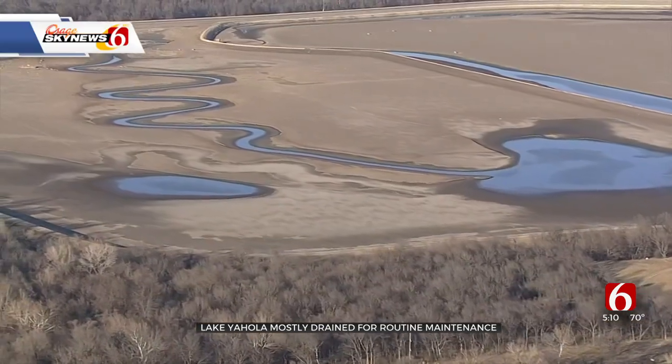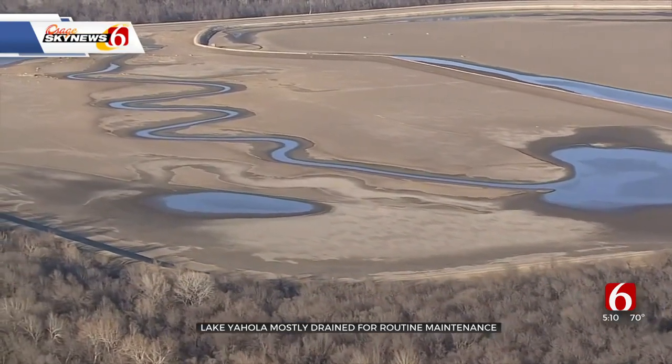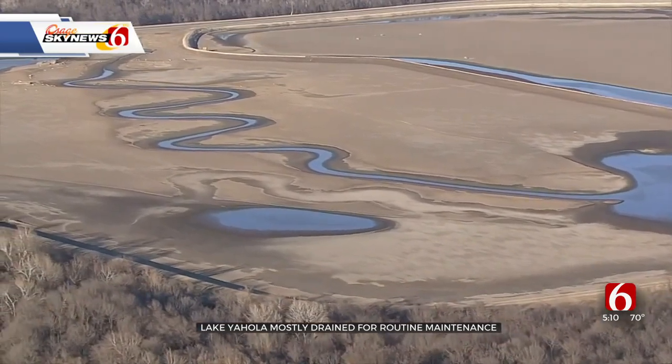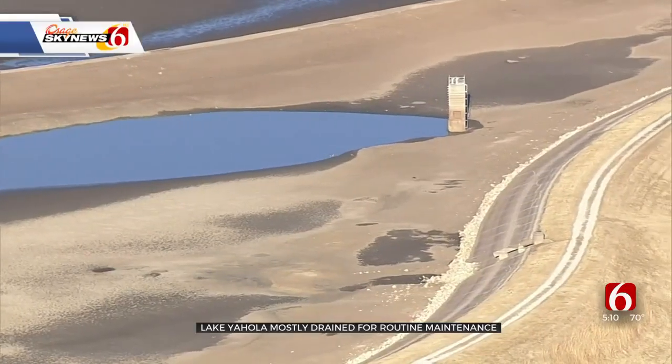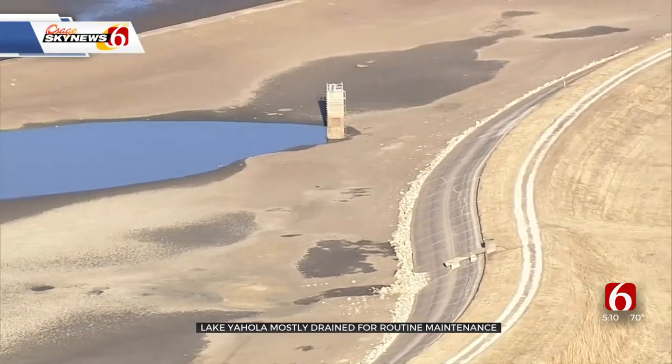Only part of the reservoir is empty. Two of the three cells in the lake were totally drained. They've been working on the walls around the lake and on the piping for the drainage system. This lake, Lake Yahola, when full holds two billion gallons of raw water.